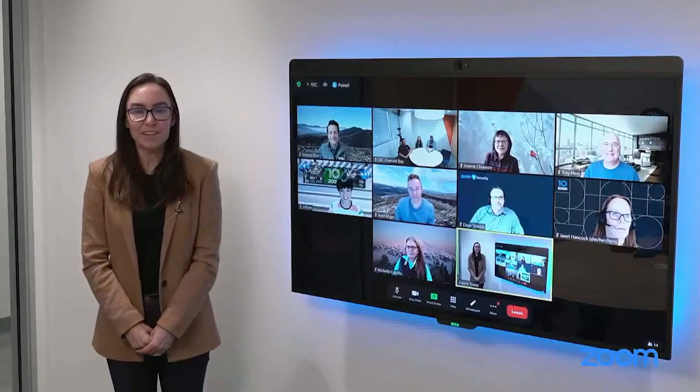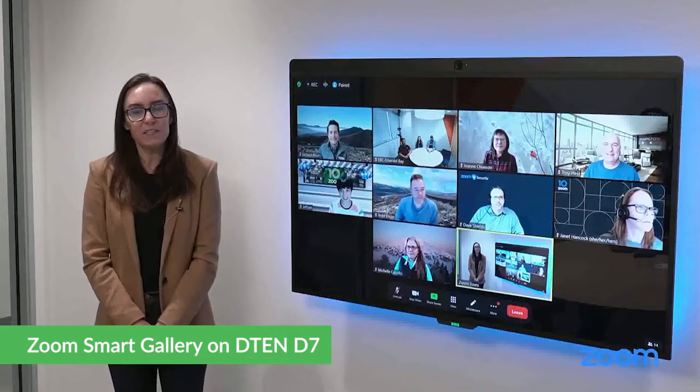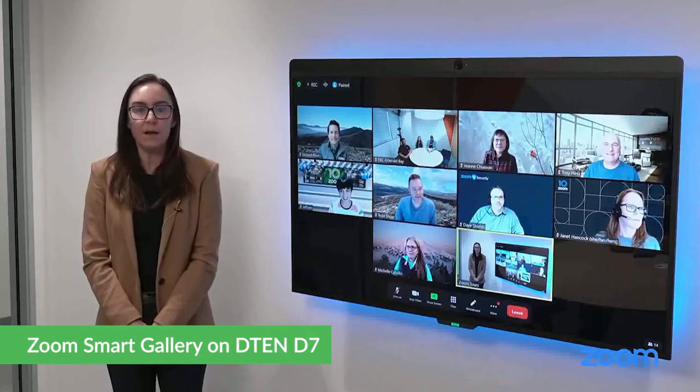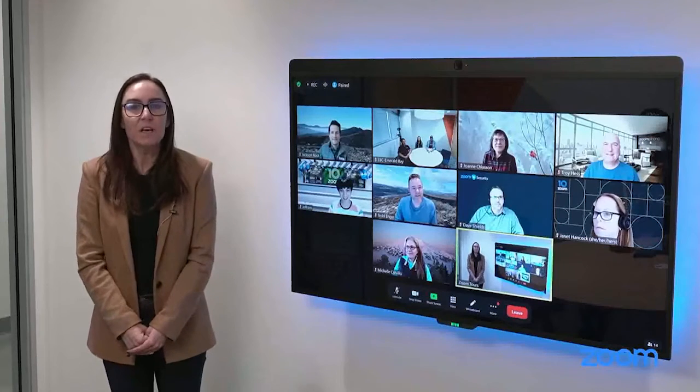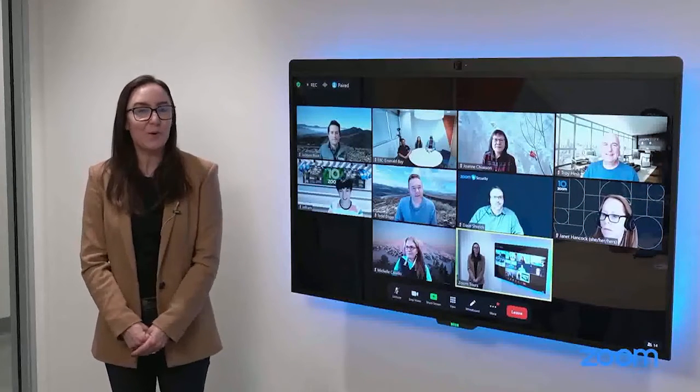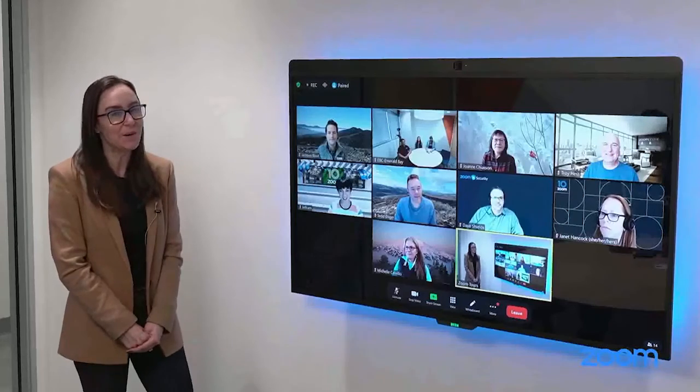Today we're here to talk about Smart Gallery, which was originally released in 2021 on appliances to start with. However, today we support systems architecture, so your Windows-based machines now can support Smart Gallery.